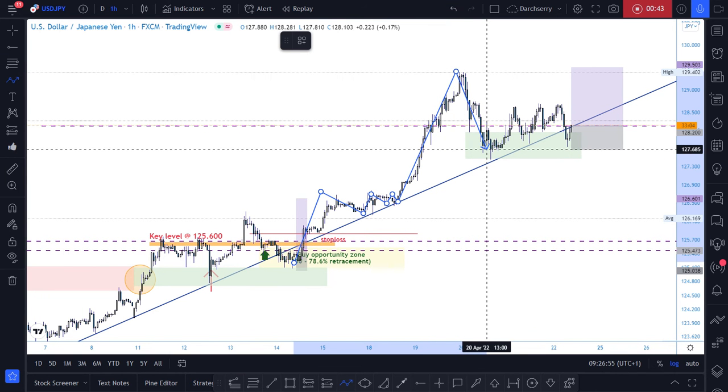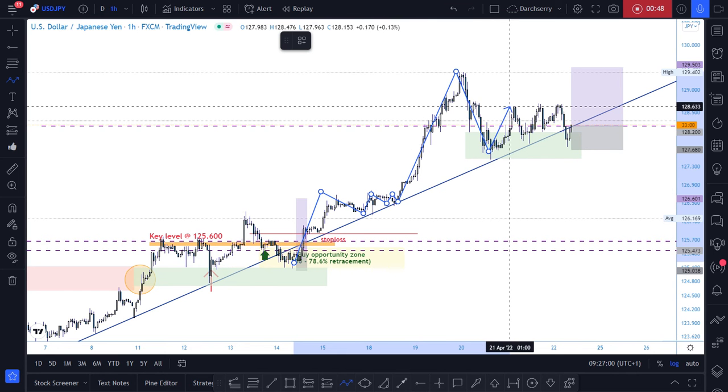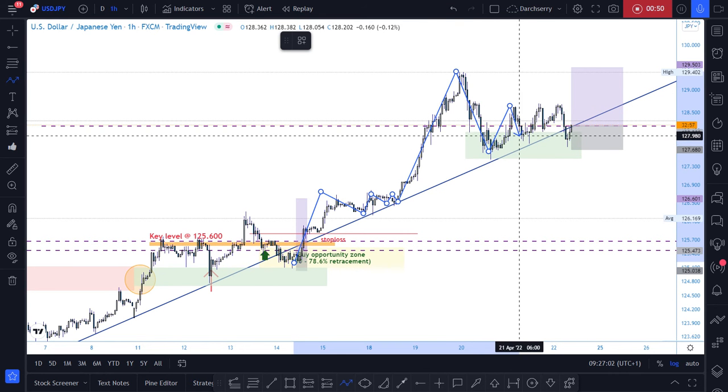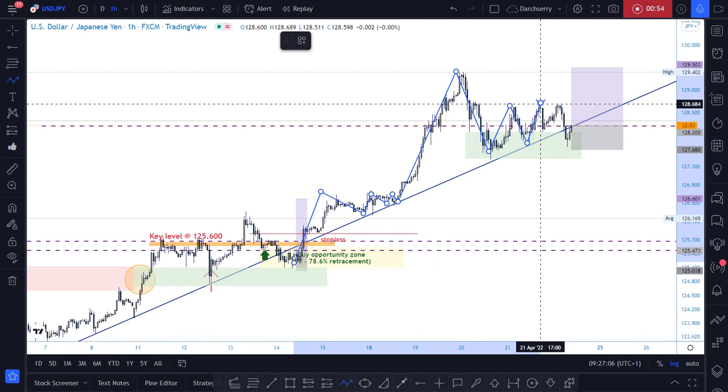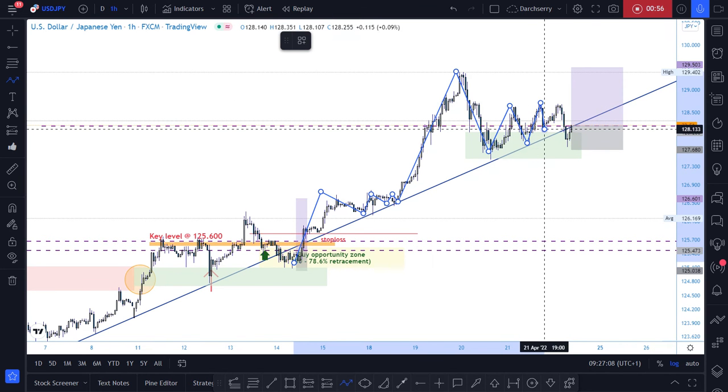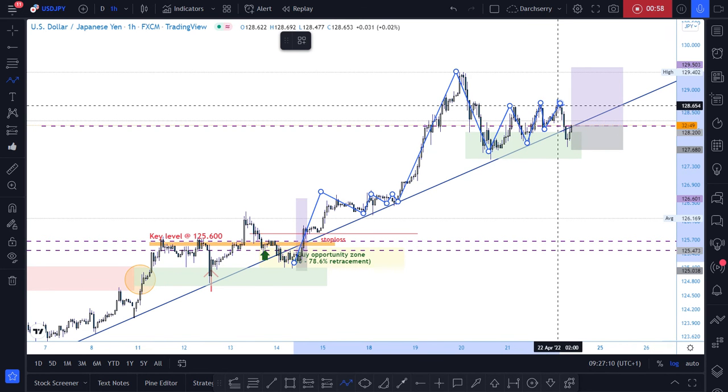Now price is back at an area around 127.700 where we've been seeing a consolidation phase. This consolidation phase is also respecting that bullish trend line.